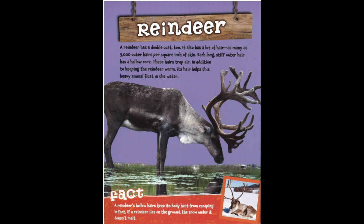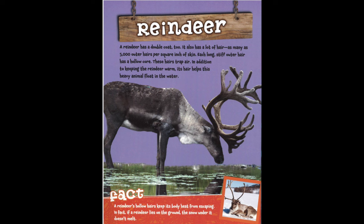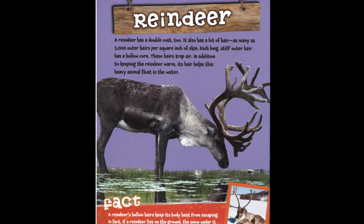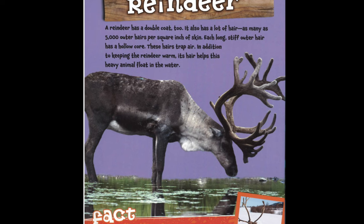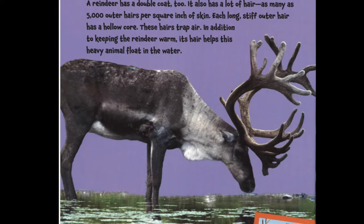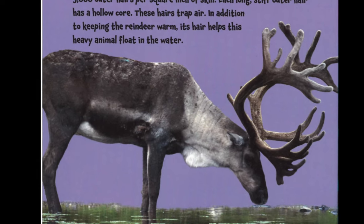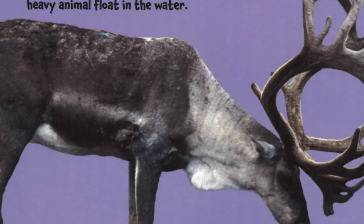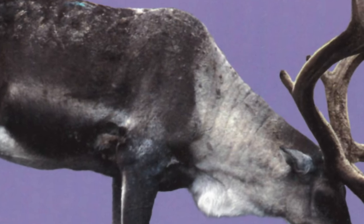Reindeer. A reindeer has a double coat, too. It also has a lot of hair — as many as 5,000 outer hairs per square inch of skin. Each long, stiff, outer hair has a hollow core. These hairs trap air. In addition to keeping the reindeer warm, its hair helps this heavy animal float in the water.